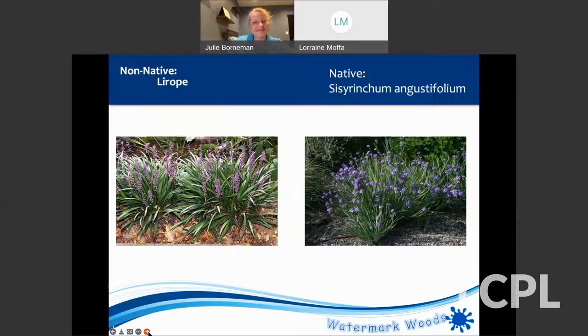Does Lobelia cardinalis need sun? Yes, they both like sun. The blue one can handle a little more shade, and they both like a moister area. Someone suggested newspaper is good — yes, just use five or six layers to get it nice and thick. Newspaper's great, though I can't remember the last time we've gotten newspapers in the mail.